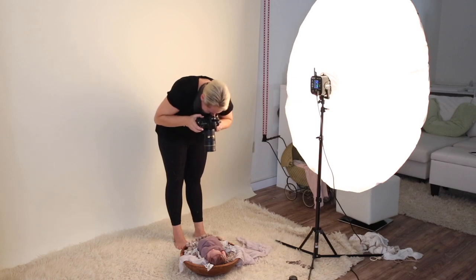A strobe light is actually a flash. It's something that you're going to have a trigger on your camera and a receiver on the light, and this is just a way for the camera and the light to talk to each other. When you press your shutter, it's going to cause the flash to fire, and this is going to freeze the motion so you're able to take the picture.